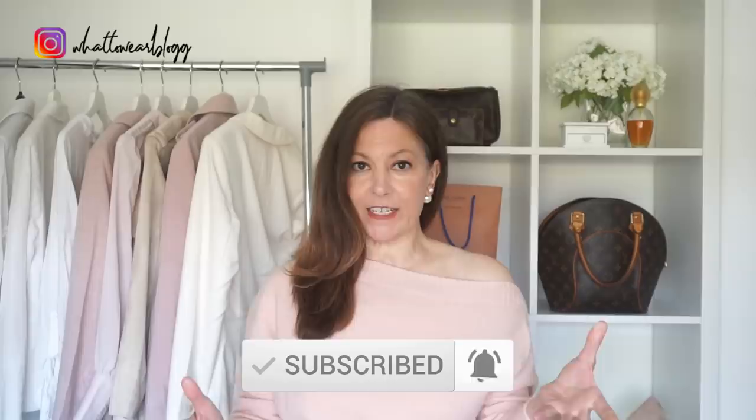Hi everyone, welcome to my channel. My name is Gemma — for anyone who's new here. Today's video is all about the spring capsule wardrobe, and in particular we're going through seven items that you'll find in every elegant lady's spring capsule wardrobe this season. You'll be pleased to know there's not a Breton striped top in sight, so let's get into the video.